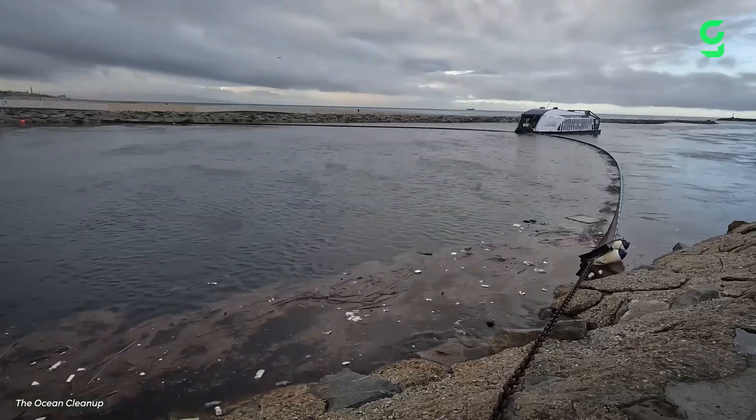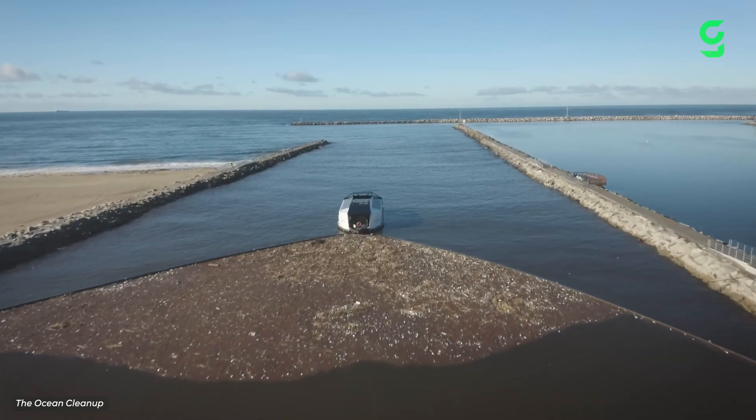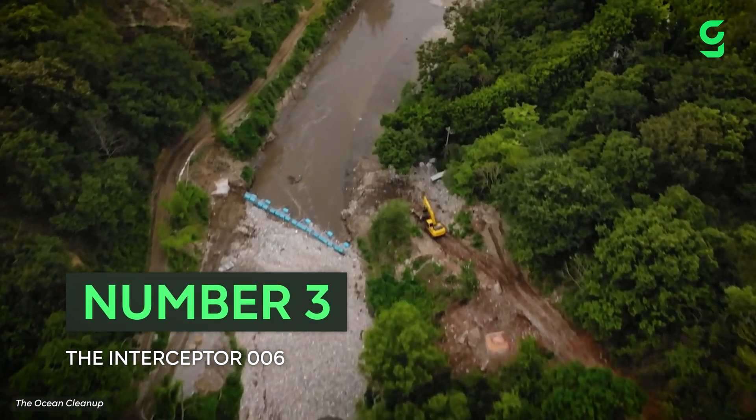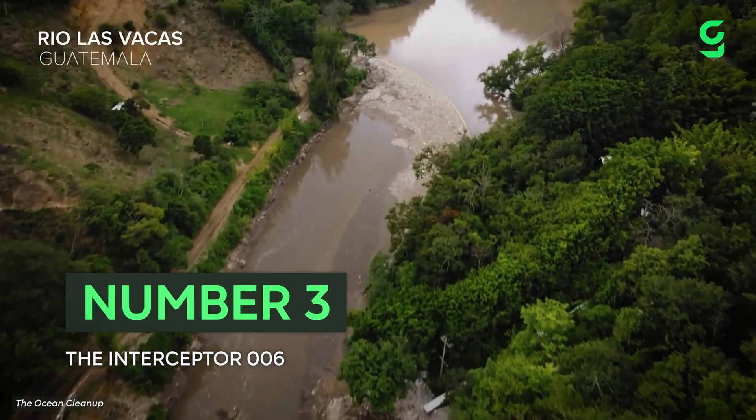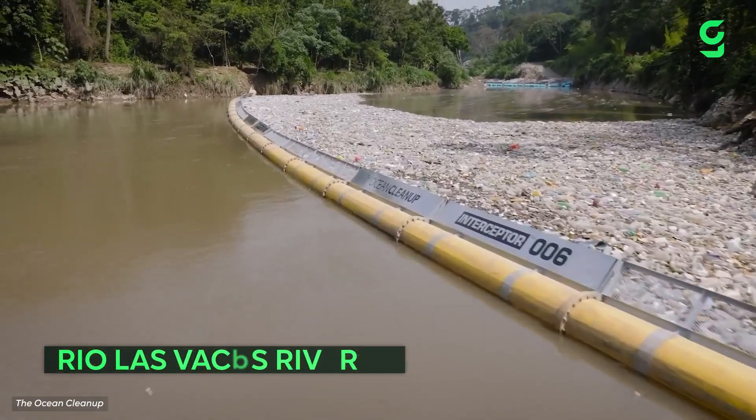Innovation is key to protecting our water, which is why the Ocean Cleanup has released more than seven different systems to block trash floating down rivers. The latest of these is the Interceptor 006, designed to handle the flash flooding of the Rio Las Vacas River in Guatemala.